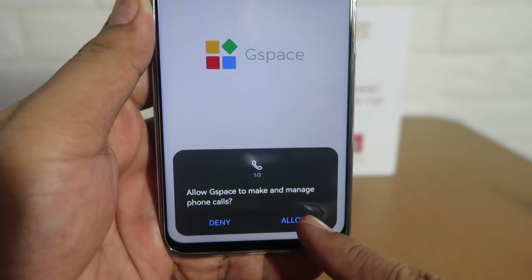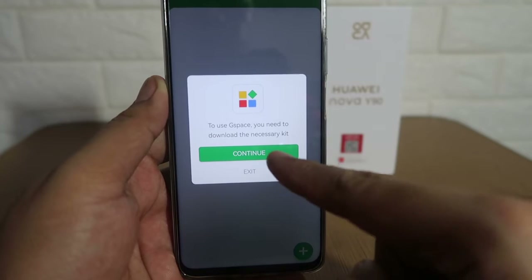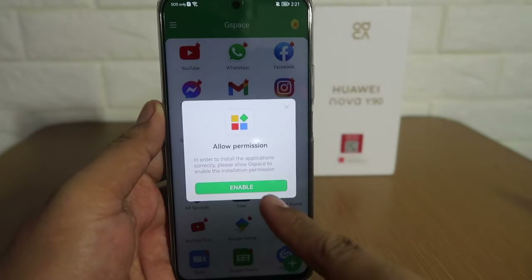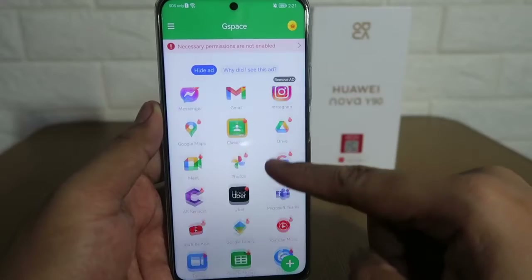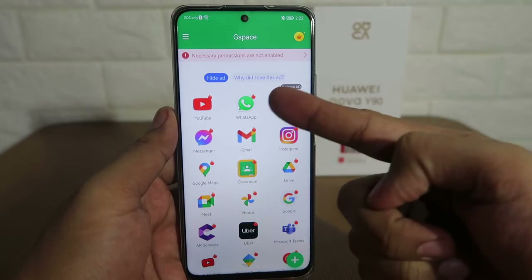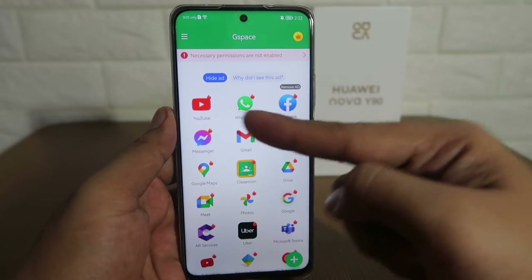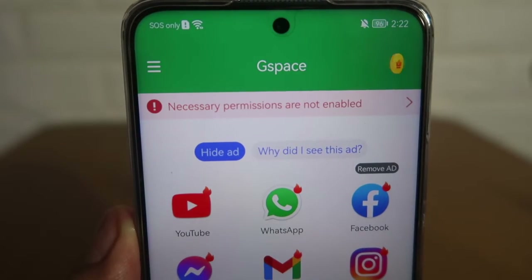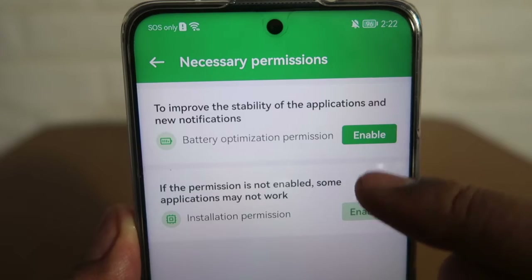Open the app, then click Start. Next, click Allow two times to grant access to the app. After that, click Continue to start downloading additional files. After downloading, a pop-up will appear — click Enable and allow app installs. Scrolling through the app, you can see there are already suggested apps you can install, including Google-owned apps like Gmail, YouTube, and Google Maps. Before you install anything, click on the red notification to enable permissions.